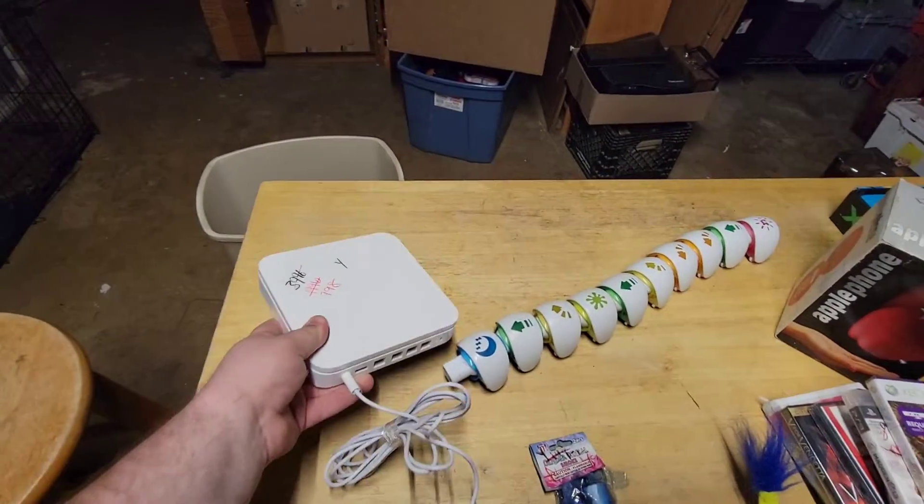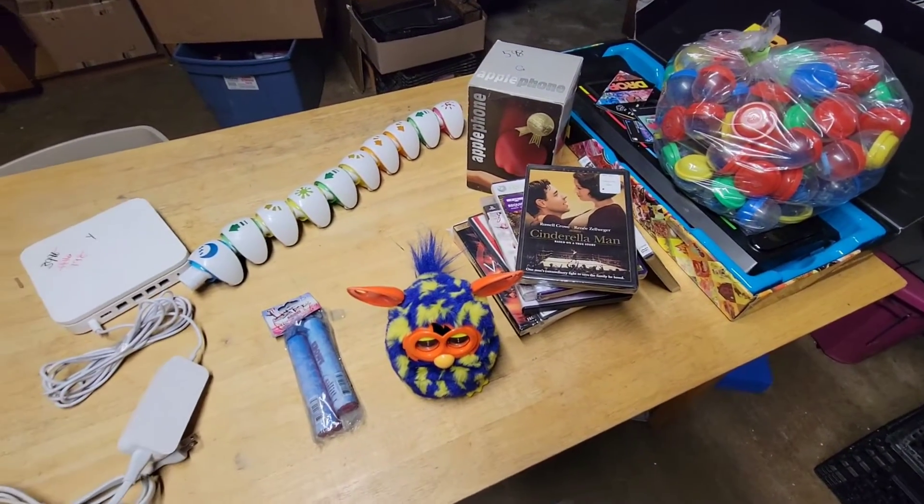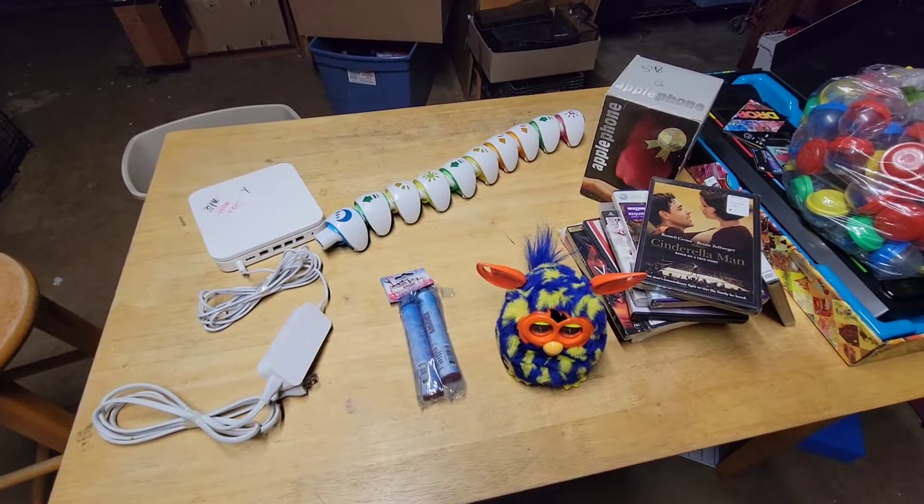I'm not sure if it's worth anything, but for a quarter you can't go wrong. Thank you guys for watching — there wasn't a whole lot I got this Sunday, but every Sunday I'll hit thrift stores up. You guys could hit that like button — see you guys next time, thank you.